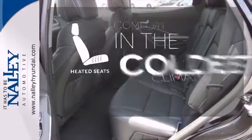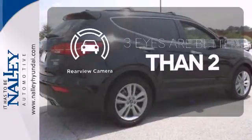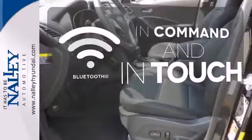The heated seats keep you comfortable no matter how cold it is. The backup camera gives you a clear picture of what's behind you. Keep your hands on the wheel and eyes on the road with Bluetooth.